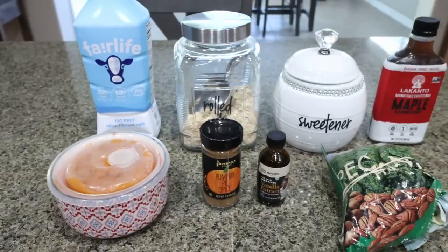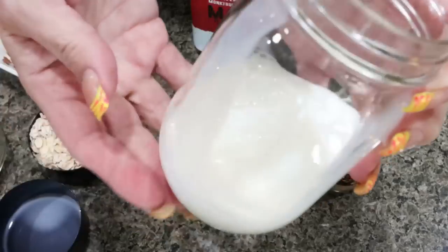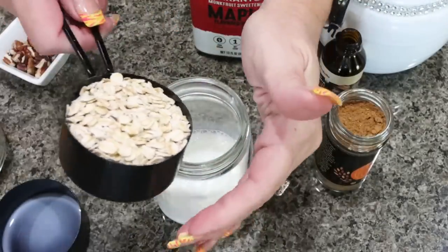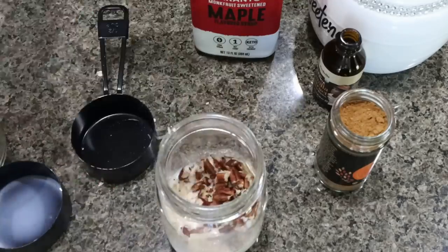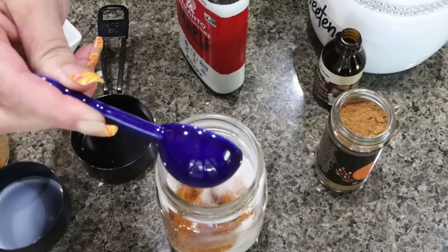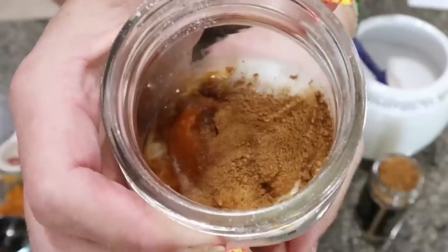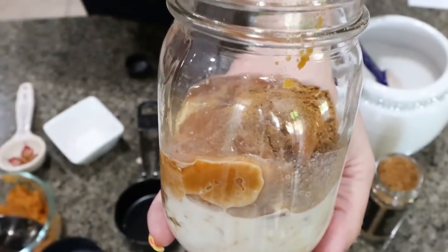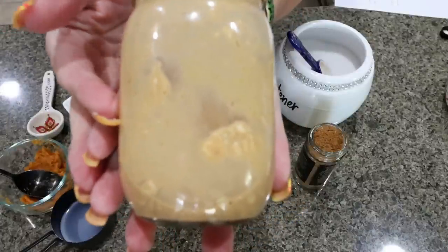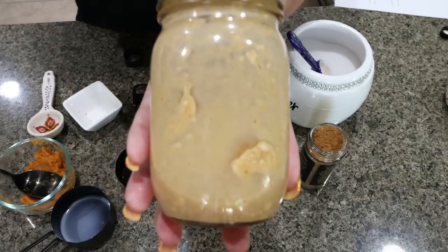To make the overnight oats, add half a cup of Fairlife milk to a mason jar, then half a cup of rolled oats, one tablespoon of chopped pecans, two tablespoons of pumpkin puree, one tablespoon of Lakanto sugar-free maple syrup, one tablespoon of Lakanto granulated, some vanilla extract, and some pumpkin pie spice. Pop the lid on, give it a good shake so everything mixes well, then refrigerate and eat the next day. You can eat them cold or warm — I prefer cold.